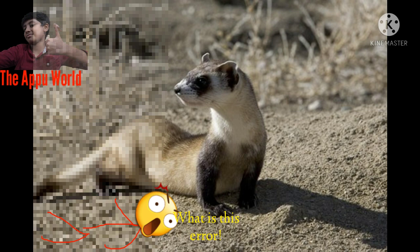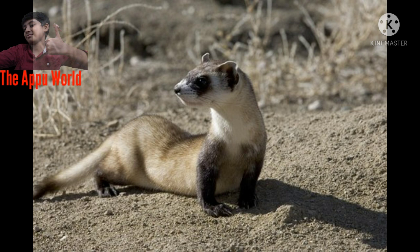Food and Eating Habits: Ferrets have a high metabolic rate and require large quantities of food in proportion to their body size. Food consumed varies with seasons and among individuals, but they generally consume one prairie dog every 3 or 4 days. Prairie dogs make up approximately 91% of black-footed ferrets' diets, and one ferret may eat over 100 prairie dogs in a year.